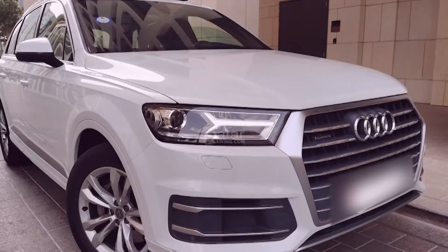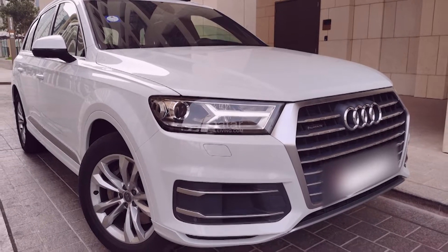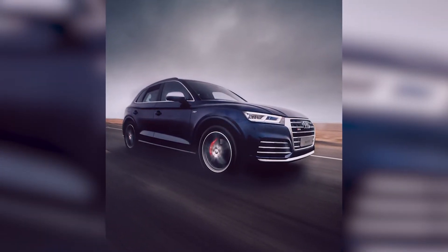Standard automated braking, forward collision warning, and semi-autonomous adaptive cruise control boost confidence. The $72,000 Q7 combines luxury and sportiness.